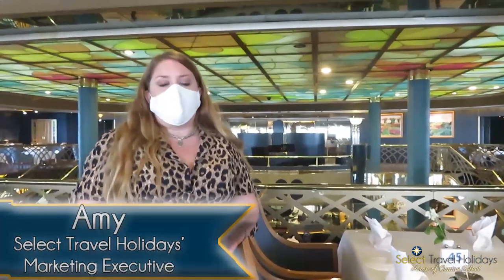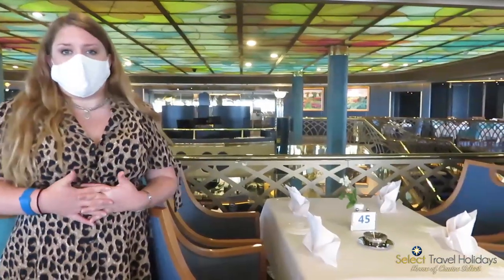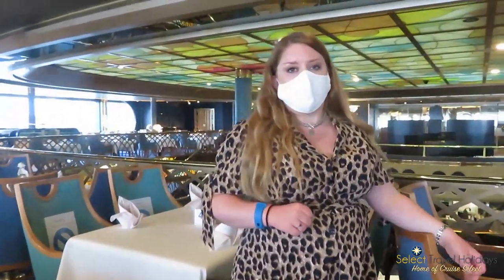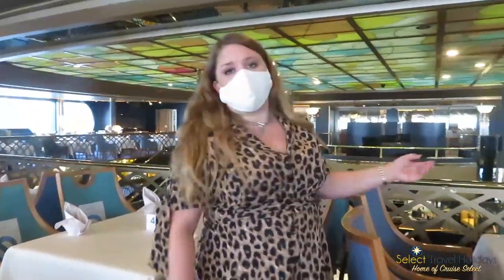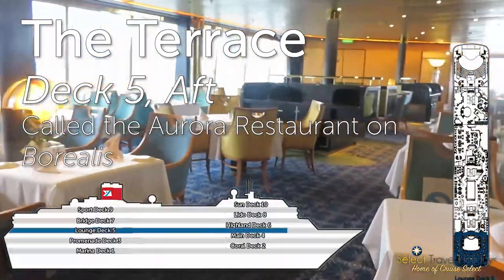Here we are on board Belette in what is essentially the main restaurant. What's strikingly different from the other ships, Raymar and Balmoral and the previous ships on Fred Olsen, is that on Belette and Borealis the main restaurant is actually a lovely two-tiered restaurant. Downstairs is referred to as Bloomsbury, where breakfast and lunch is served, and upstairs is the Terrace.